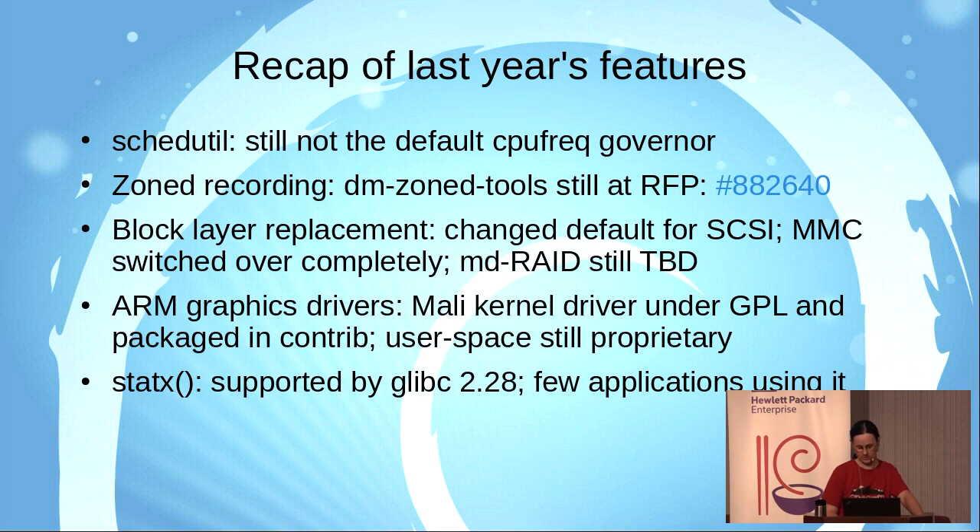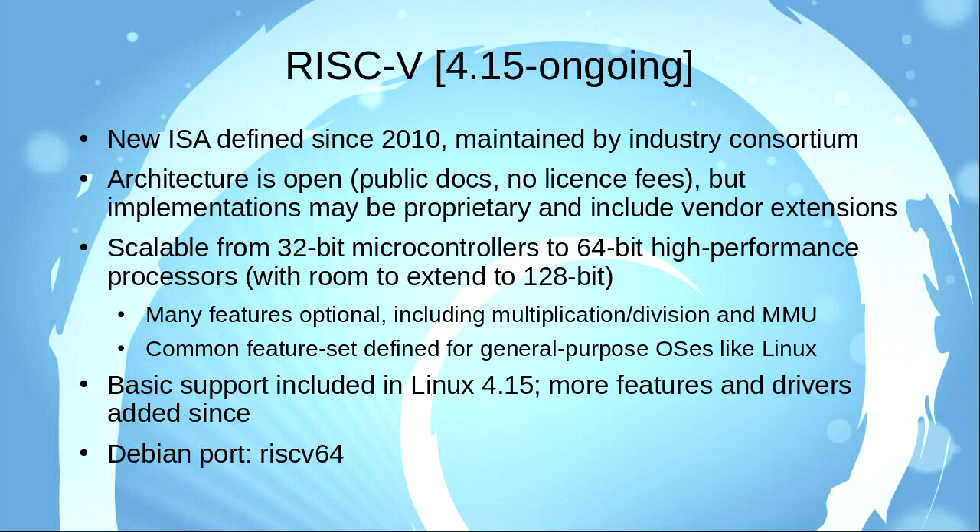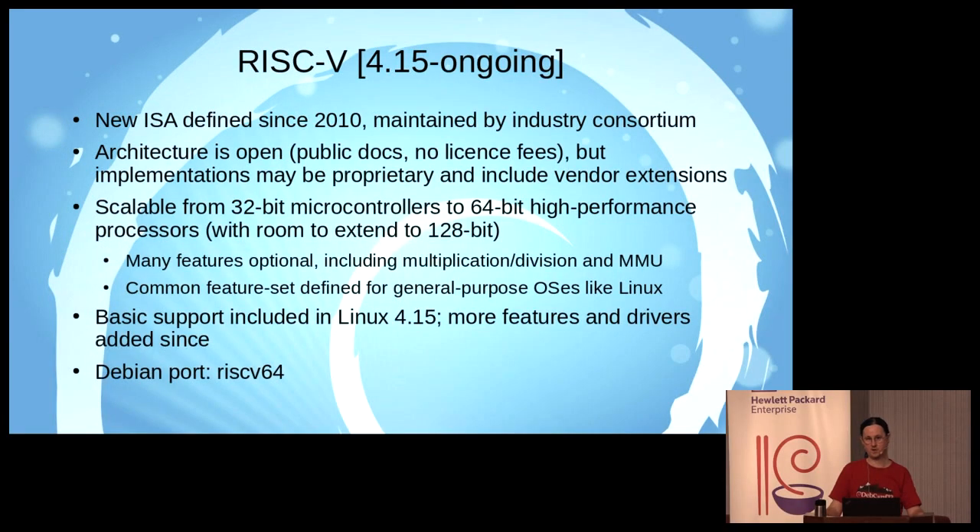RISC-V is a new-ish instruction set architecture. The RISC-V project started in 2010, but it's only in the last few years that they finalized what the instruction set will look like. It's maintained by an industry consortium and it's more or less open — the documentation is all public, there are no license fees and no essential patents you would need to implement it. The actual implementations themselves may well be proprietary; in fact, I think most of them are.